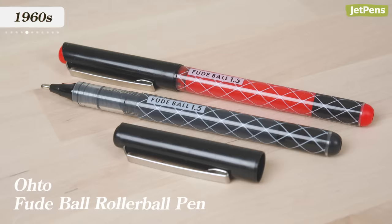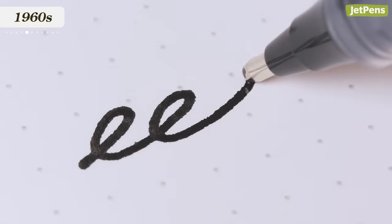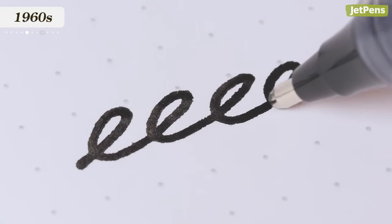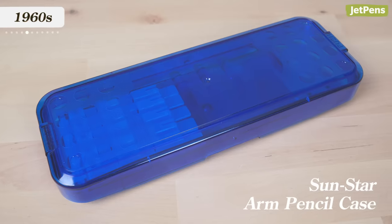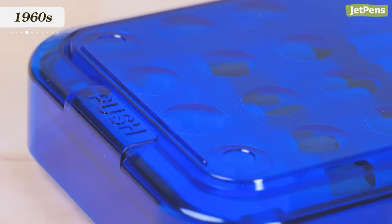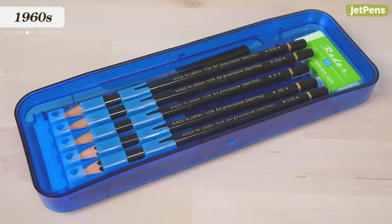In 1964, Oto developed the world's first ballpoint pen with water-based ink, calling it the Roller Pen. We have the modern version of Oto's Fude Ball Roller Ball Pen — its pigment ink is water and fade resistant. In 1965, Sunstar released the Arm Pencil Case, a durable polycarbonate case, kicking off the popularity of box-type pen cases. We have the updated version of it on our site, so we can attest to its durability.